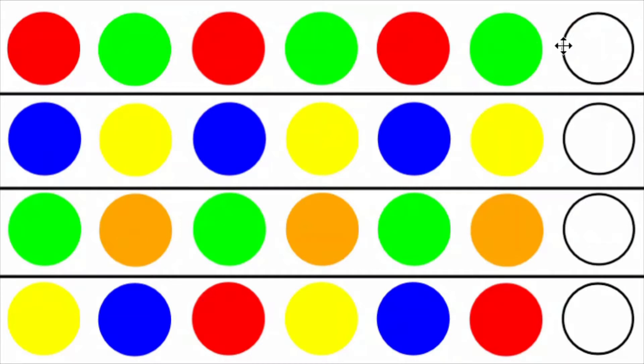The rest of the questions work the same way. In the second one, we have a pattern of blue followed by yellow, so the answer will be blue. The third one is also a pattern of two colors, but the fourth one is slightly more challenging — it's a pattern of three colors.